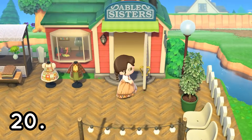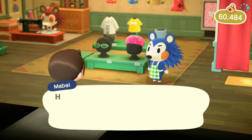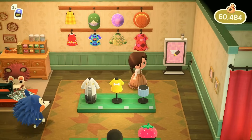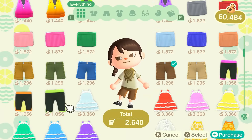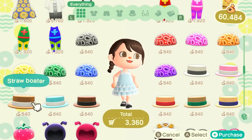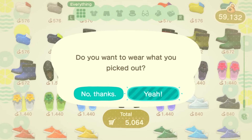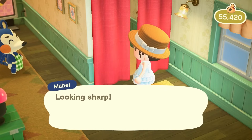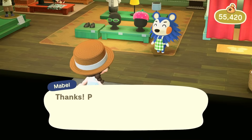Moving on to number twenty, which is to check the Able Sisters every single day. Every day there will be new clothing selections, and they are quite cute, so jump on that. It's nice to have some variety of clothing in your storage so you can keep up with all of the latest fashion trends on your island. The new items come in a lot of variety of colors as well, so there's a choice for everything. If you love the fashion aspect of the game, make sure you check the new items in Able Sisters every day.